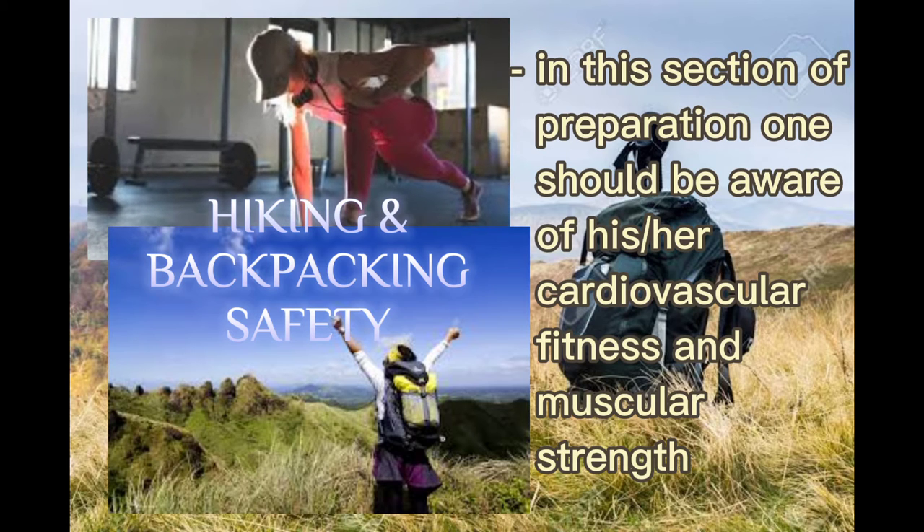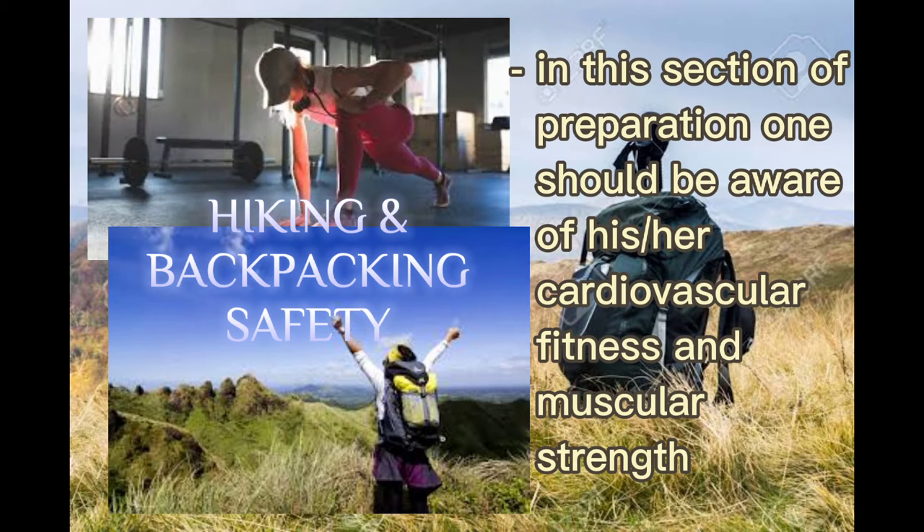Moving on to hiking and backpacking safety: one should be aware of their cardiovascular fitness and muscular strength, because this tells whether you are fit enough to go hiking or climbing the mountain — whether your body can endure the tiring activity. Perhaps you can hike, but the question is how far can you walk? When planning a hiking activity, you should consider your strength, endurance, cardiovascular fitness, and muscular strength.